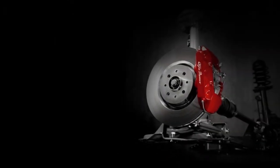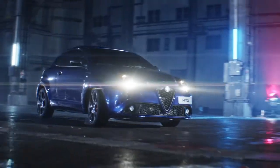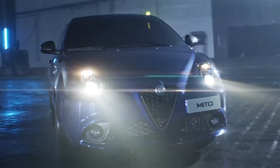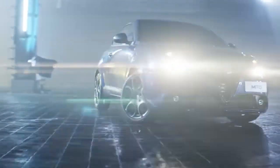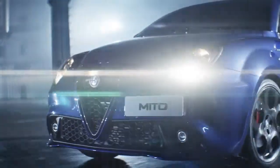Has it achieved it? Beauty is subjective, depending on each person's preferences, however the Mito's creators have figured out how to incorporate huge 8C competition styling cues in a little bundle, which is no mean accomplishment — great practice for when Alfa refined the 8C searches for the little 4C.